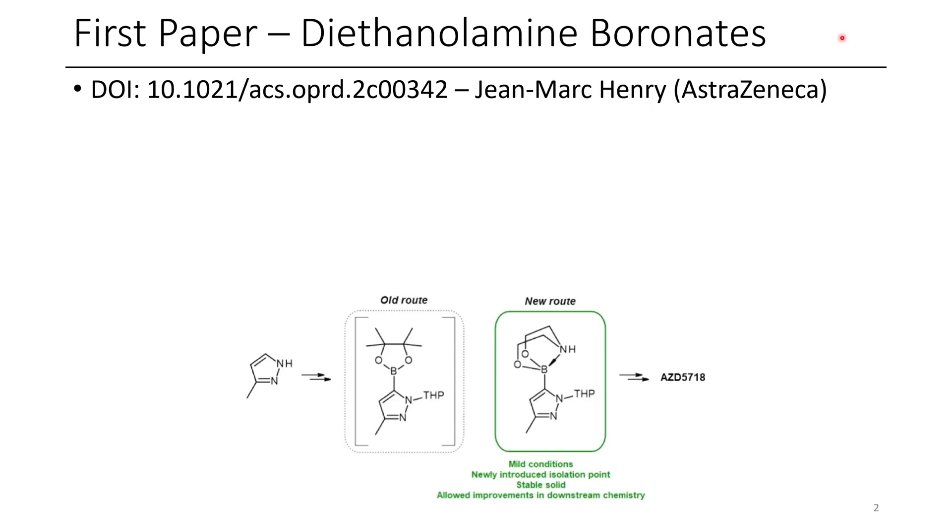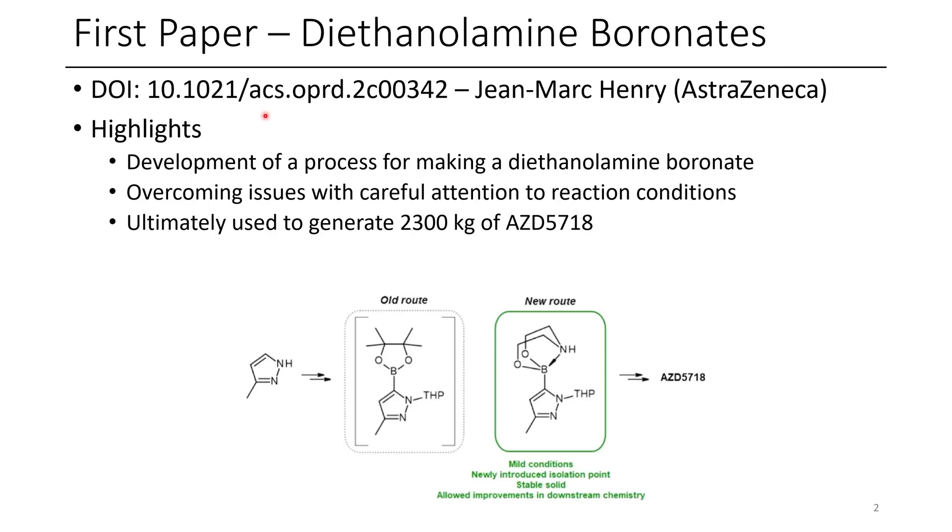The first paper for today involves diethanolamine boronates, in this work from AstraZeneca. Some highlights of this paper include the development of a process for making a diethanolamine boronate, which was used to make this new API AZD5718.